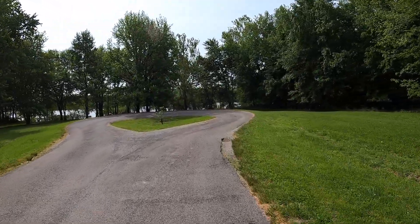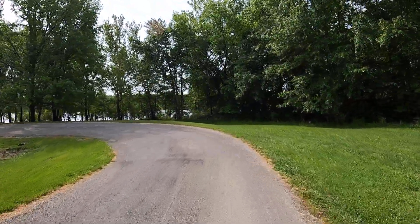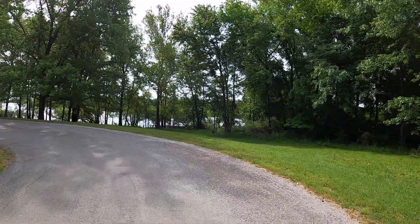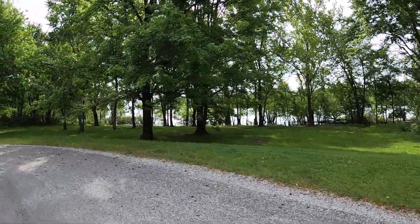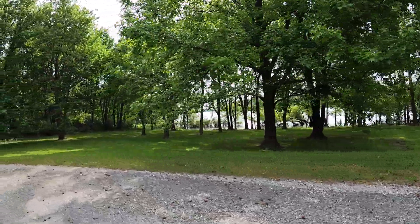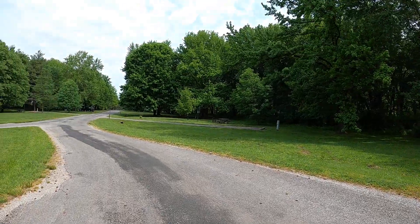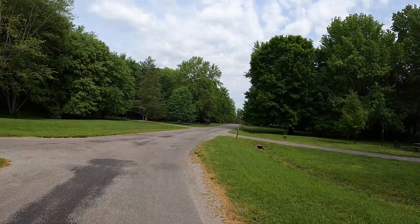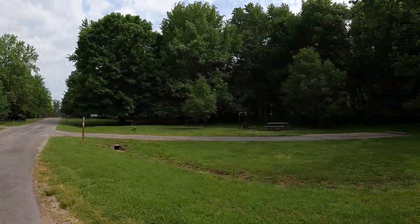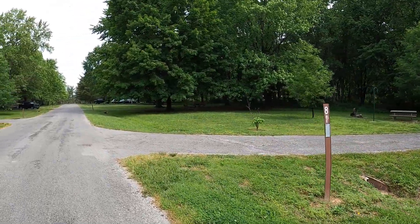At the end of this loop there's just a turnabout. You could walk down here and do some fishing off the bank — it looks pretty level, water comes right up to the bank. Looks like there's some brush there you'd have to fish around. Site 81 is down here by the end of the loop.